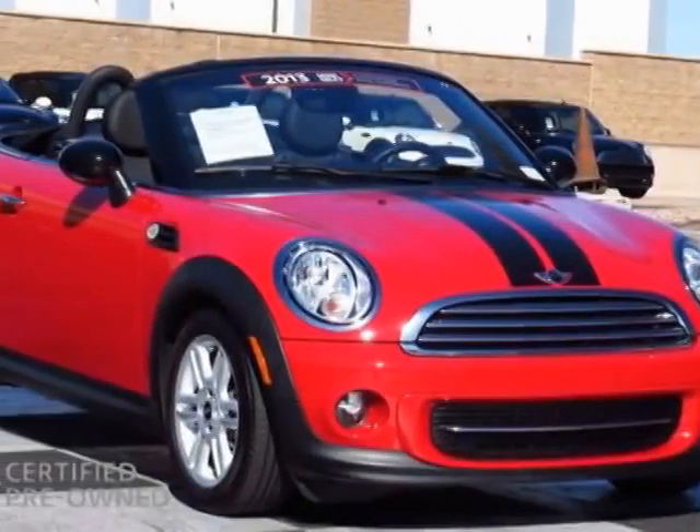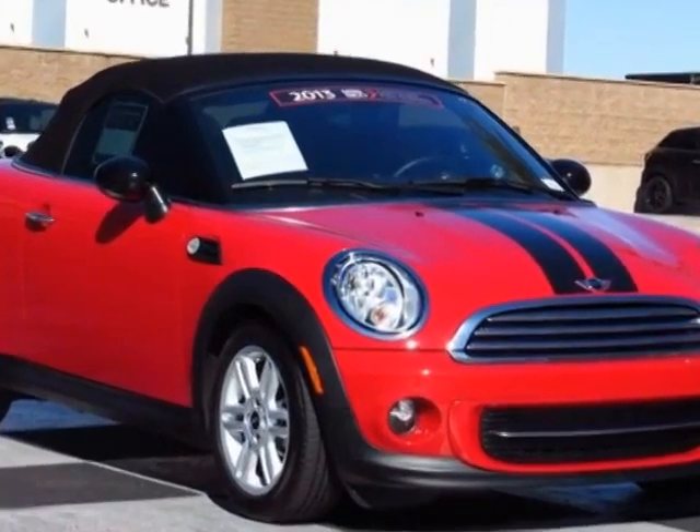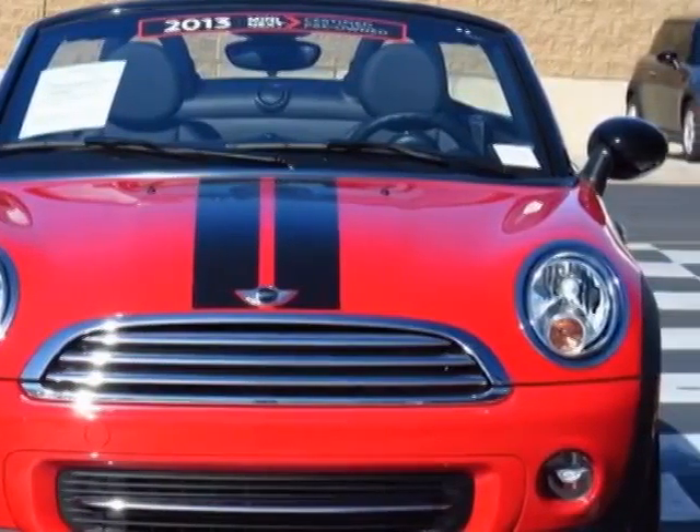Come take a look at the certified pre-owned 2013 Mini Cooper Roadster. Carfax has certified this Cooper Roadster as having one owner. This Cooper Roadster has just under 5,000 miles.